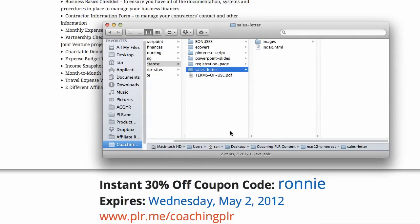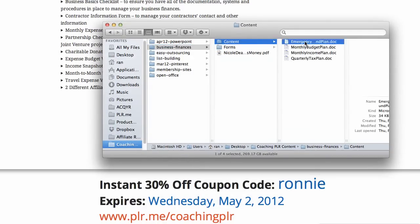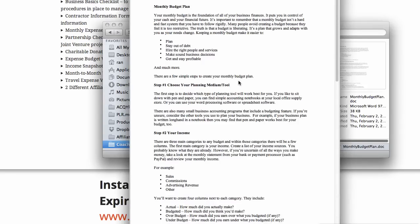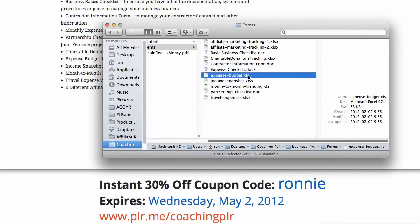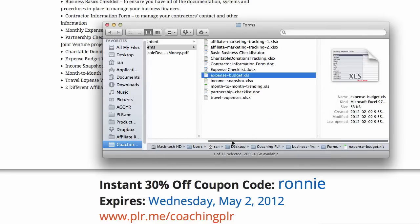Let me show you what this looks like. Look at these reports — it's great content, lots of good stuff, plus all of these Excel spreadsheets. Affiliate tracking, basic business checklist, check out the expense checklist — super helpful things that you can sell to a financial planner or sell directly to customers. This is going to save you a ton of time, even for your own business.